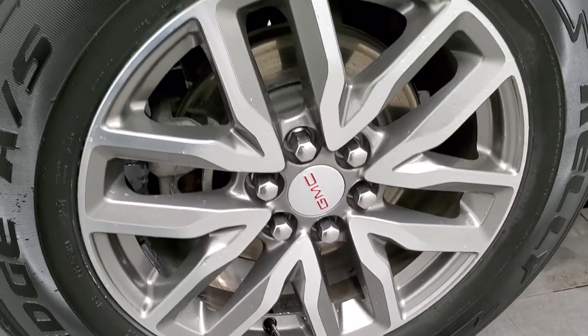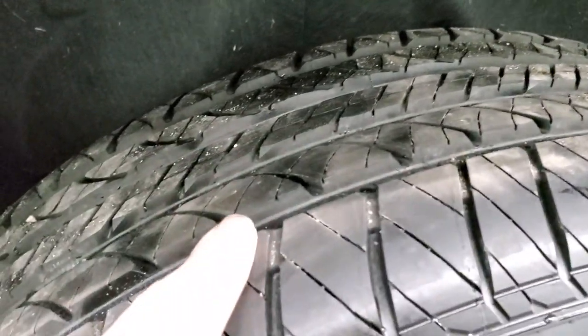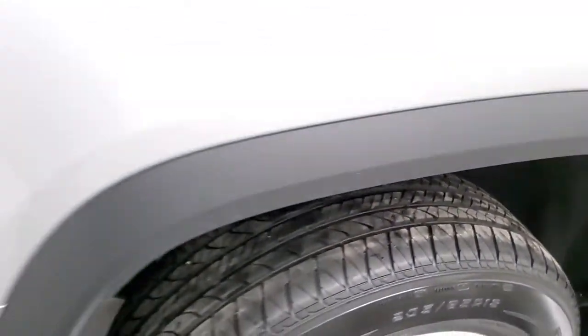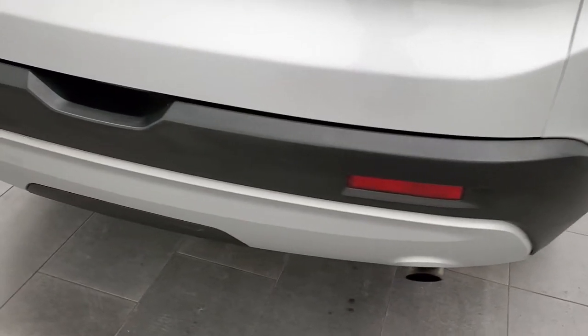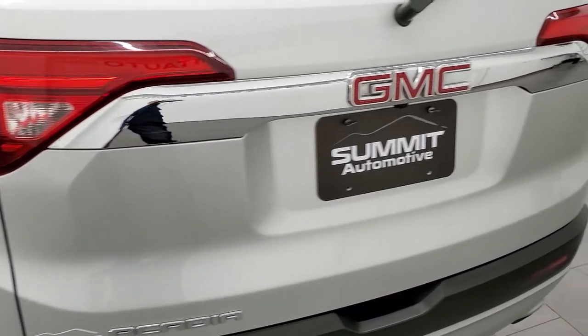The back rims are absolutely perfect — no scuffs or scrapes on there. The back tires are brand new as well; you can still see the little wear knobs on them. Coming around to the back of the vehicle, the rear bumper is in nice shape, and the rear gate is in nice shape as well.